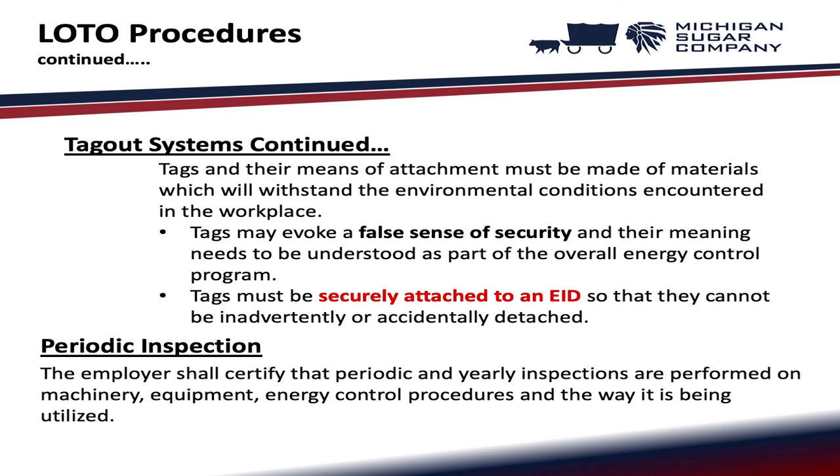Periodic inspection: the employer shall certify that periodic and yearly inspections are performed on machinery, equipment, energy control procedures, and the way they are being utilized.